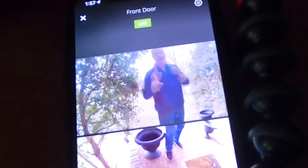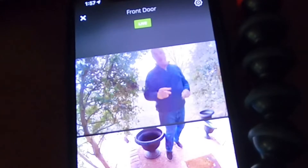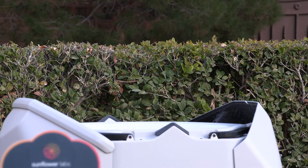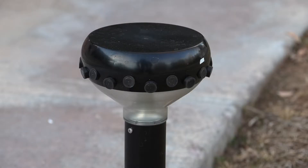So you've got a security camera or a doorbell camera. They're okay, but a brand new security system actually watches all of your property from above. It's called Sunflower, and this is the Beehive. The sunflowers, as we like to call them, are actually smart sensors, and they detect motion and vibration.